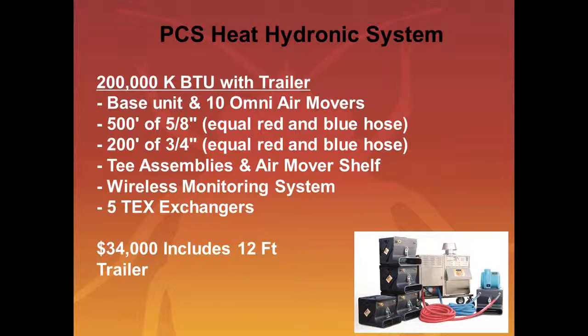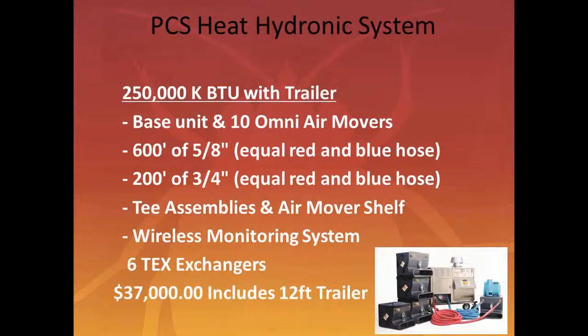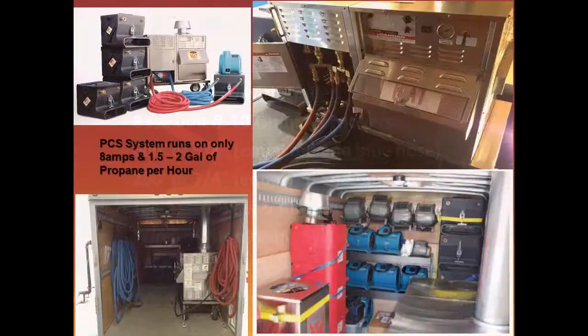You're using 8 amps to generate the power to go through the system. There are two kinds of systems. There's a 200,000 BTU system and a 250,000 BTU system. The 200,000 BTU package comes with Omni Air Movers, 700 feet of hoses, a wireless monitoring system, and five exchangers — that package is $34,000. There's also a 250,000 BTU system for $37,000, and that includes a trailer.